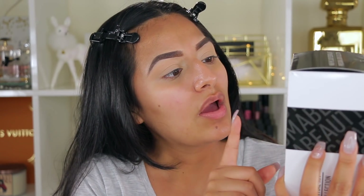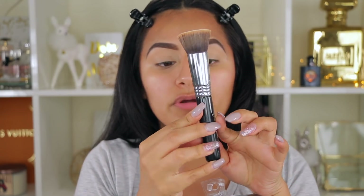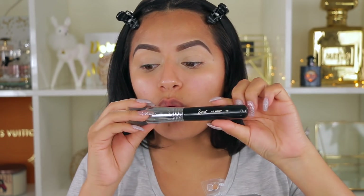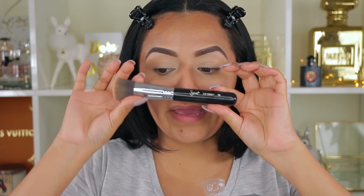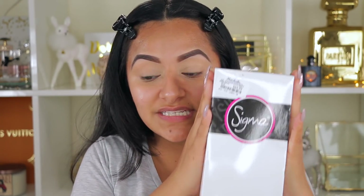I recently picked up this Sigma Professional Brush Kit. I actually found this at Marshalls for $69.99, originally worth $90. It comes with a set of 12 brushes. This is one of the Sigma brushes I've been using for quite a while — the Sigma Flat Kabuki Brush F80. I actually found this at my local Marshalls a while ago, and I love it when applying foundation, especially foundations that are very thick and hard to work with. For this video I'm going to be using some of these Sigma brushes so you guys can see how they work.